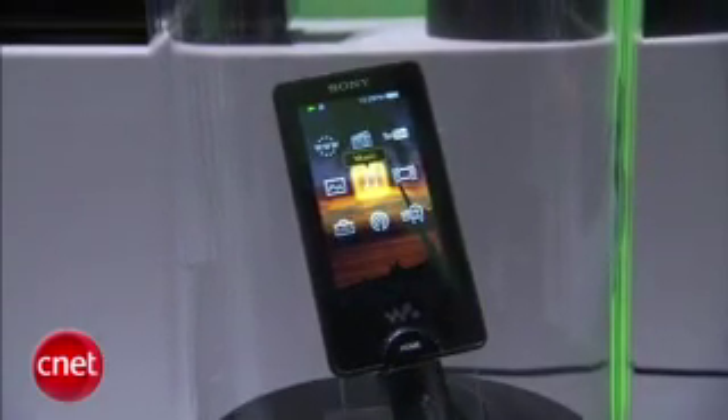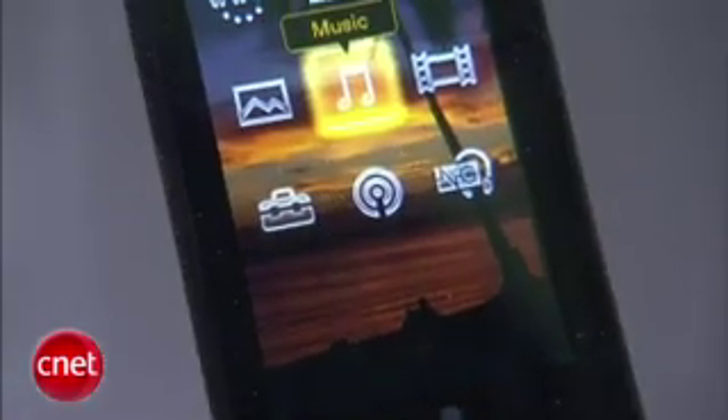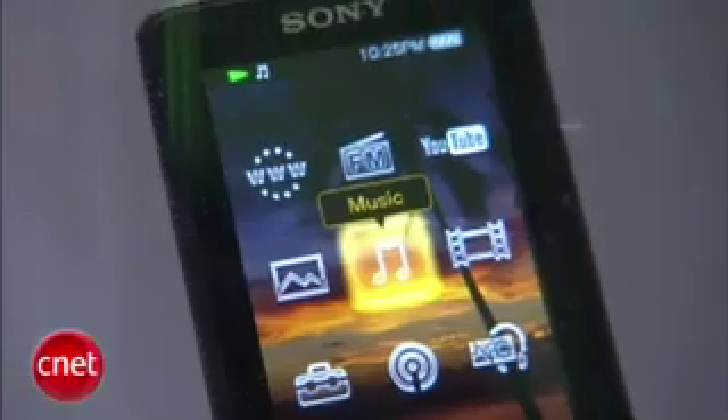It has an OLED screen on it. It's a three-inch touchscreen. You also have Wi-Fi built in, and what's cool about that, you can get media content delivered to the device, like auto-downloads of podcasts and YouTube. You also have an FM tuner, and they also have built-in digital noise canceling.